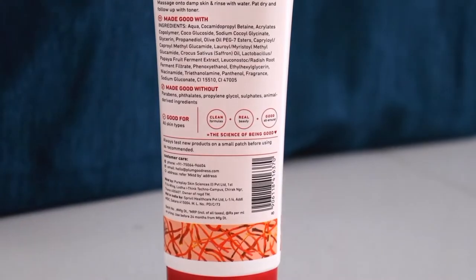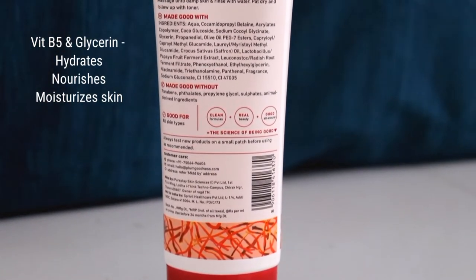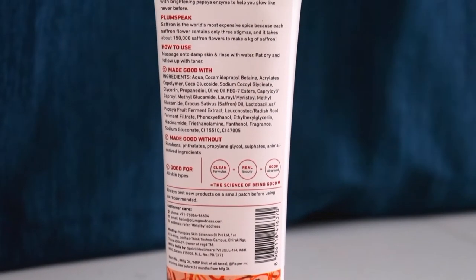At the same time, it provides brightness, glow, and radiance to the skin. And guys, you all know I'm a little bit biased towards Plum Goodness as a brand, because this is India's first vegan brand and they really know how to beautifully integrate nature and science, bringing some of the best skincare ranges to us.